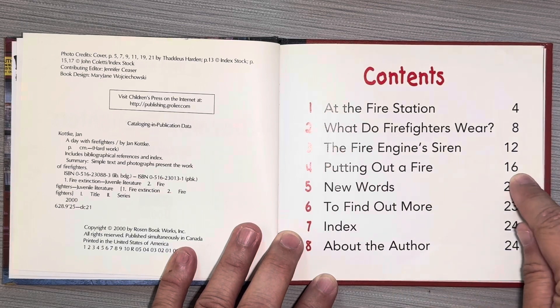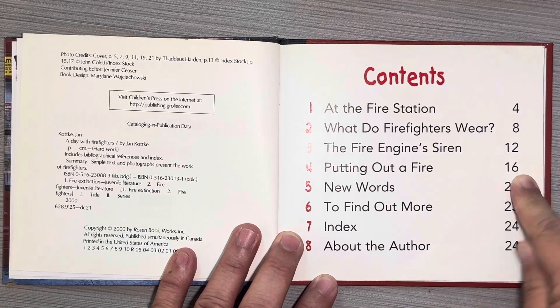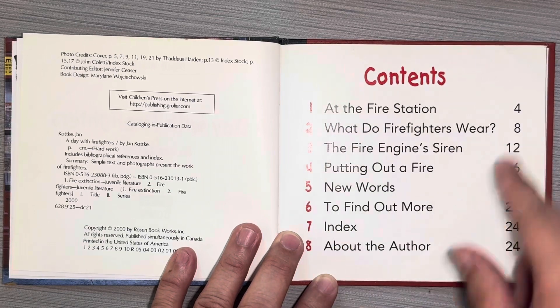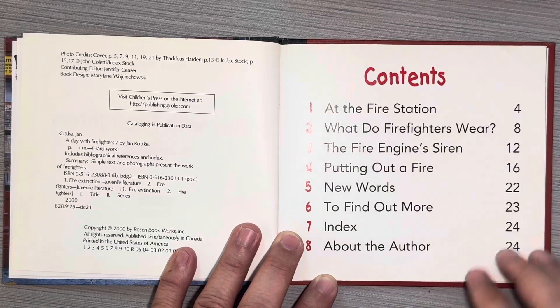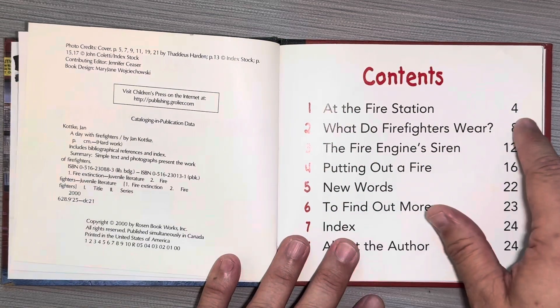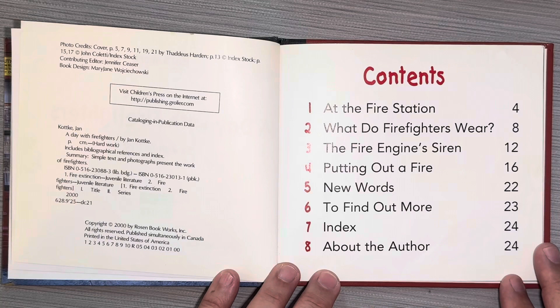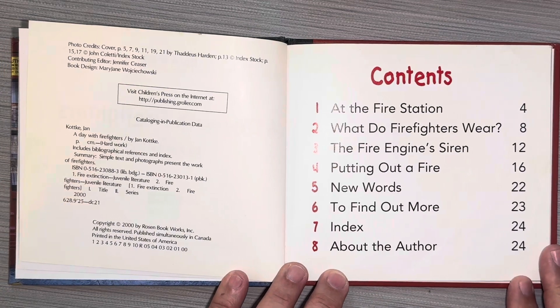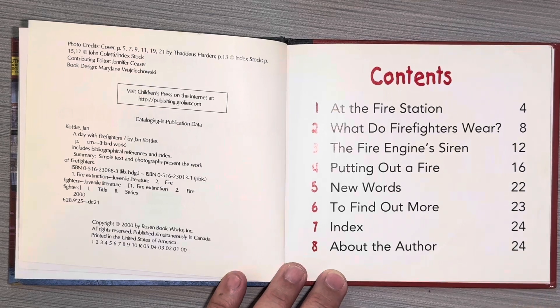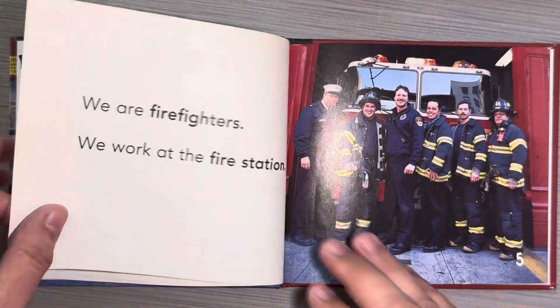So putting out a fire is on page 16 — I can't wait to get to that page. New Words is on page 22. What do firefighters wear is on page 8. At the fire station is on page 4. So if you just wanted to know about the fire station and that was it, you would just turn to page 4 and begin reading there. If you only wanted to know about the fire engine siren, then you would go to page 12 and read there. So the table of contents tells you what you can find in the book.